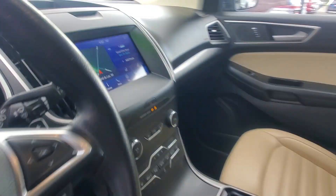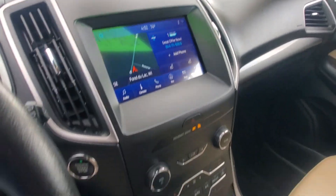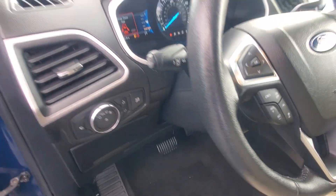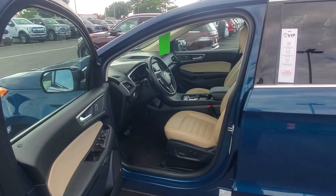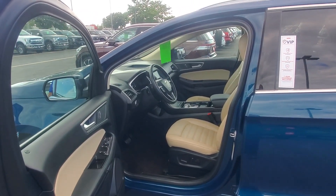As you can see, you do have the touchscreen with the heated seats, built-in navigation, and dual climate control. This vehicle only has 37,000 miles, so it does have all the factory warranty yet. And it is Ford certified, so you do get a little bit of extra warranty also.